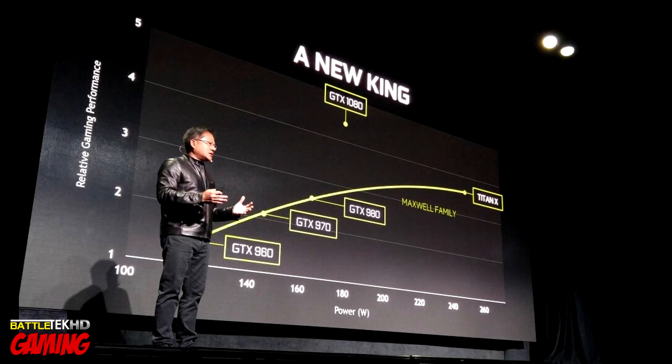I know that sounds crazy, but I've been saying this for the last six months. We see it every generation — graphics cards get at least two times faster than the previous generation. So for Nvidia to claim the 1080 is faster than two 980s and faster than a Titan X, there is no doubt in my mind we're going to be able to get 60-plus fps at 4K on ultra settings on a lot of games.